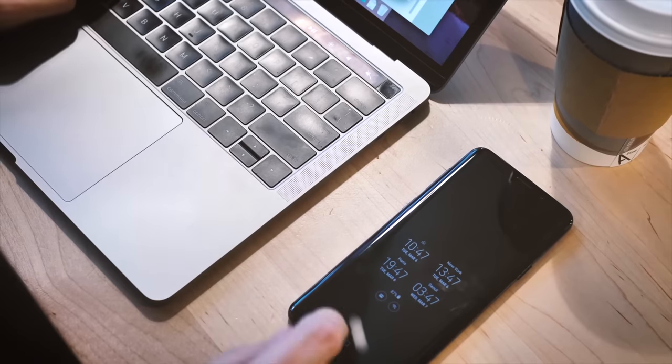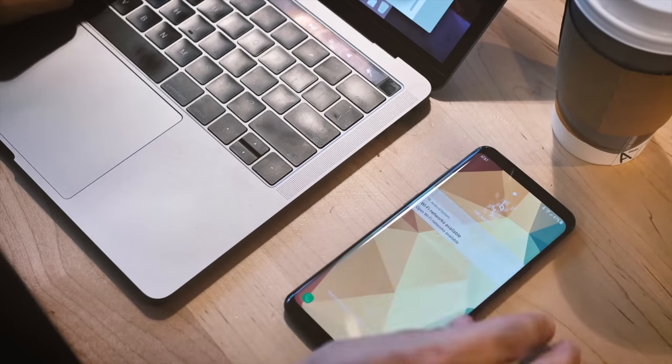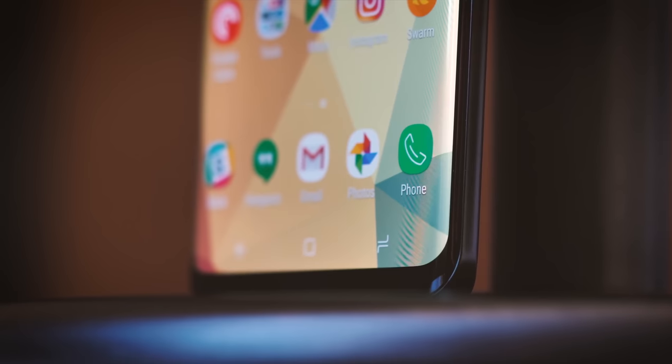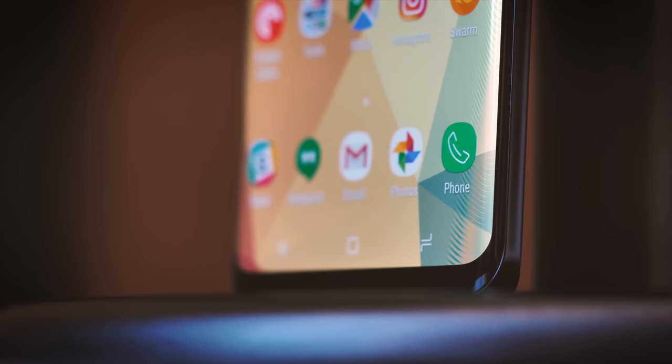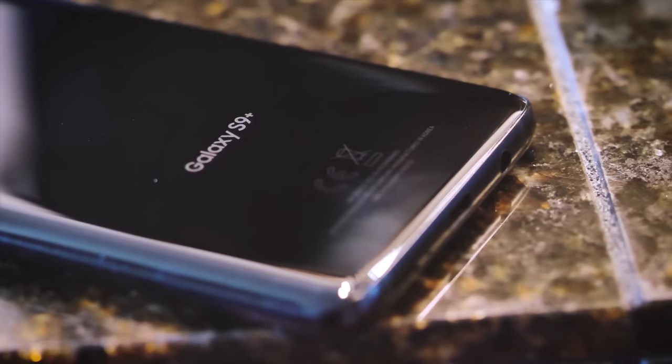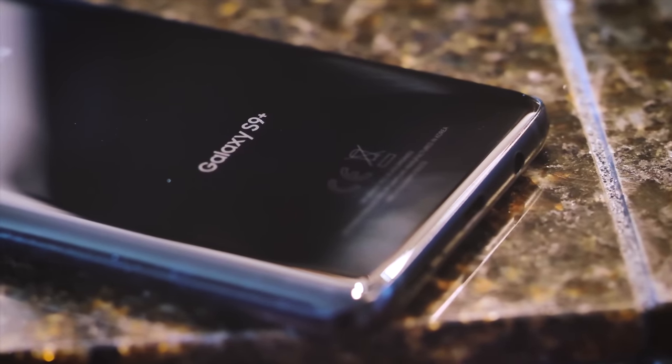Oh, and how about that display? If there's one identifying feature of the Galaxy S9, it's easily the curved 18.5x9 nearly edge-to-edge display. It's a brilliant panel, and it's just gorgeous to look at. Especially with the outbursts of notches lately, the Galaxy S9 makes no compromises when it comes to design.